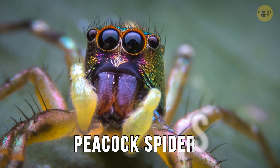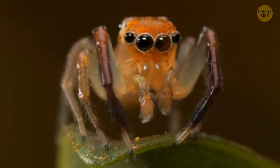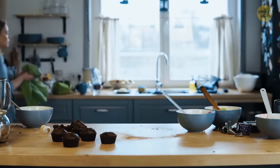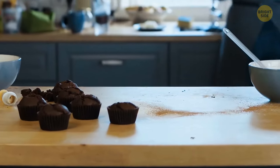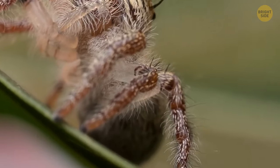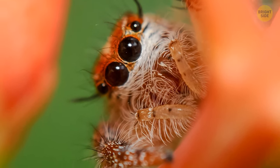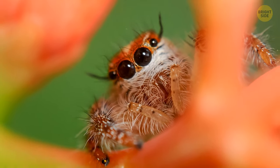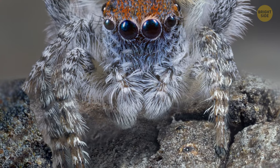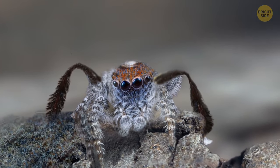Peacock spiders are perhaps the cutest arachnids in the world, second maybe only to their jumping cousins. They're so tiny, you probably wouldn't even notice one scrambling through your kitchen. But if you get a chance to take a closer look, do it. Peacock spiders are beautiful — they have large beady eyes, a shiny blue and red coat, and cute fuzz on their body and legs. And their mating dance is something else entirely. Too bad they only live in Australia.